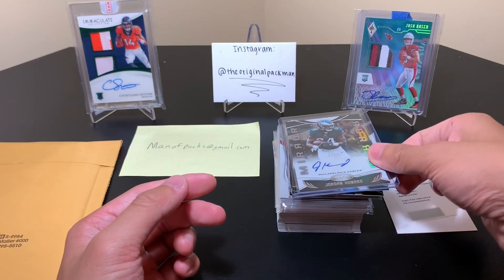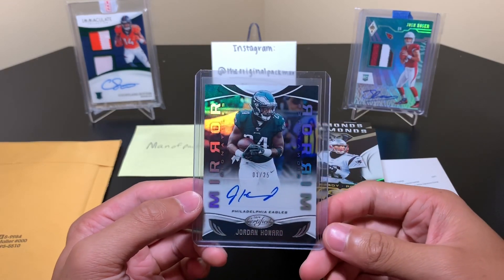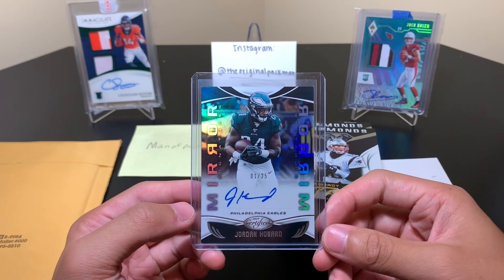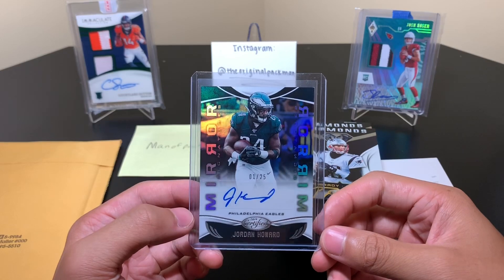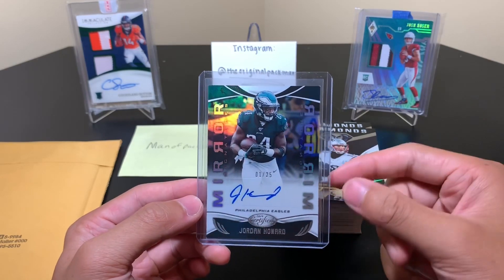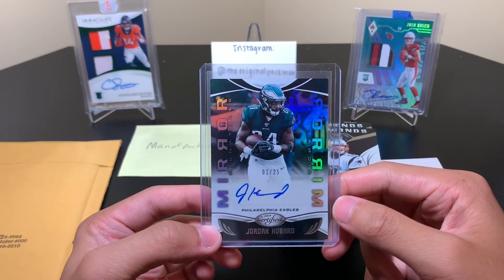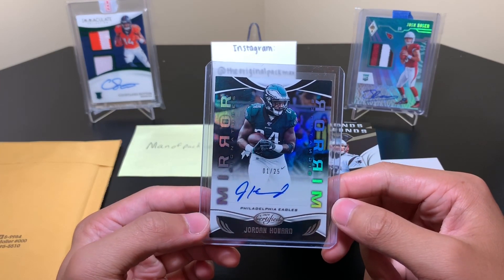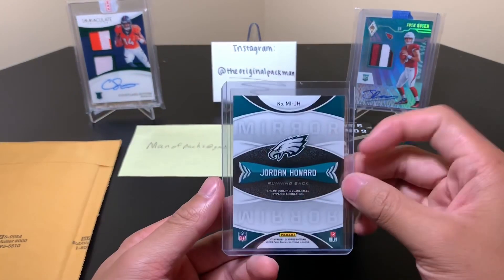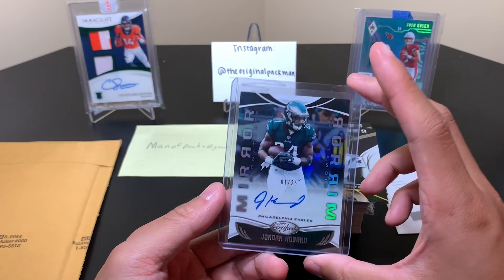So I ripped every single pack — there were nine packs in there. Looking for that last auto, because there are some really nice autos in those thin packs in the checklist. Finally I look at this pack I thought was a thick pack, and I squish it — turns out it was a thin pack the whole time. I should have touched it beforehand. And here's our auto — our last auto. Jordan Howard, 1 of 25, in the Philly uni, pretty sure Photoshopped in there. Definitely a short print card — Mirror Signatures. Jordan Howard is a good running back, very underrated, and now an Eagle. Eagles are going to be good I think.